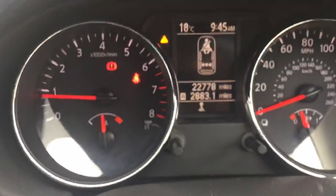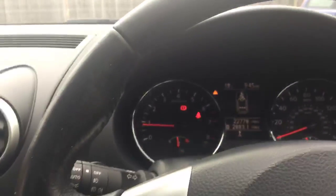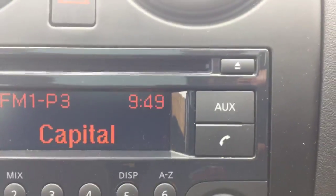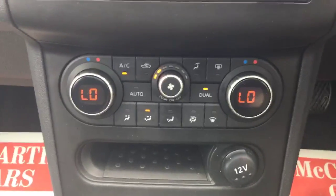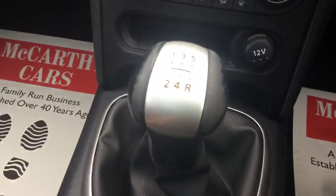Only 22,000 miles on the clock. It's got electric and folding mirrors, a radio CD player with Aux in, air conditioning and climate control, and a five-speed manual transmission.